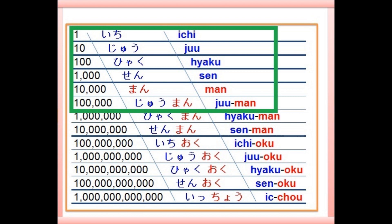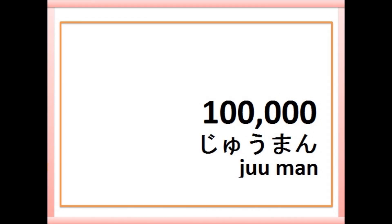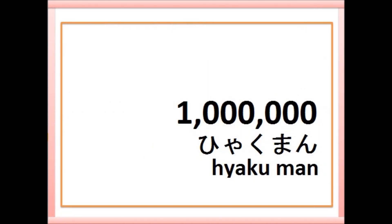Are you ready? Let's start. We've learned numbers till 100,000 by now. Let's focus on the units and review these units. The next unit is 100,000.